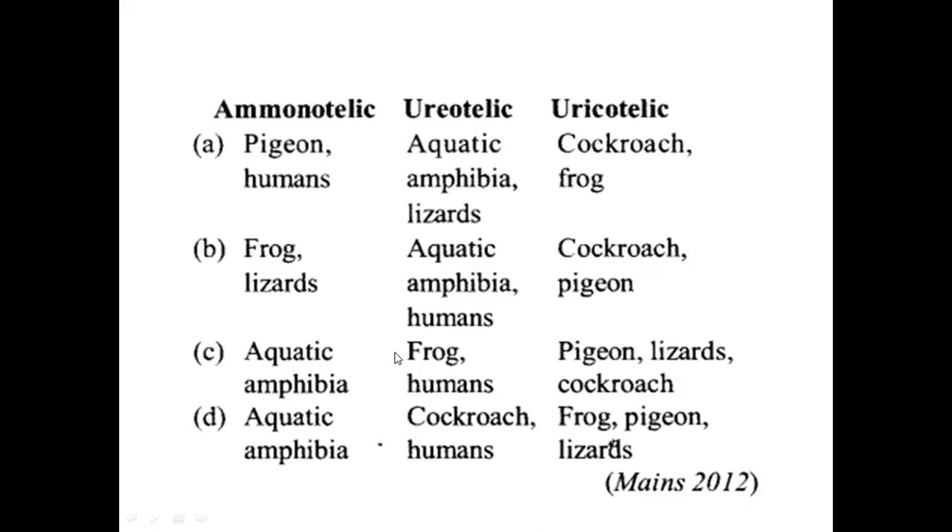If you use an analytical exclusion methodology, you can arrive at the correct option. Pigeon, lizards, and cockroaches are uricotelic. Ammonia is highly toxic, urea is less toxic, and uric acid is the least toxic. Option C is obviously the correct answer. Thank you very much.